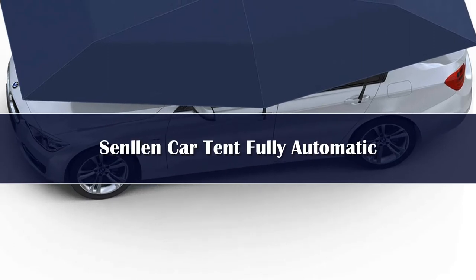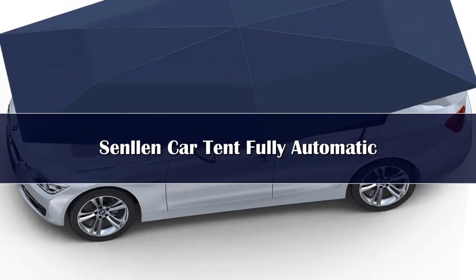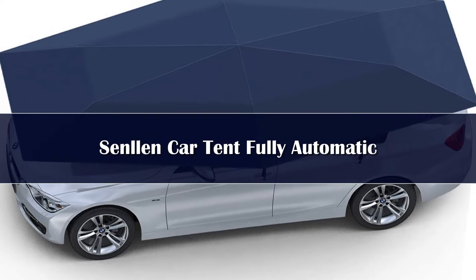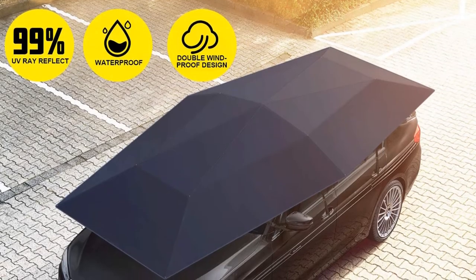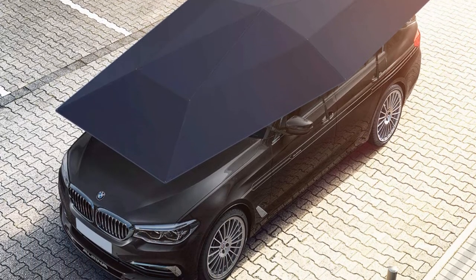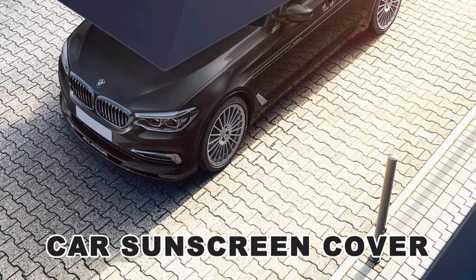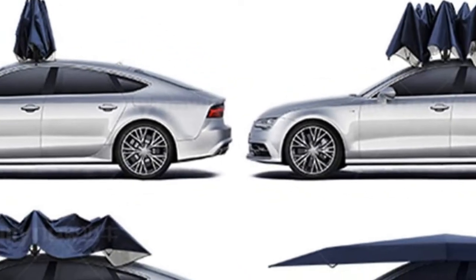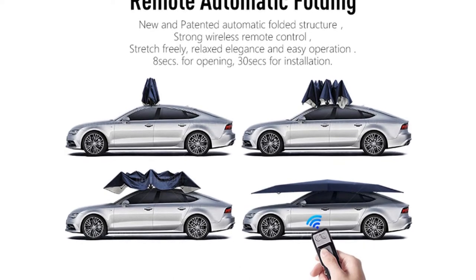Number 4: Automatically folds and unfolds with a remote control device. Its open process takes 10 seconds and the total installation process only takes 30 seconds. It measures 35.4 inches by 90 centimeters in length when folded, and weighs 13 pounds or 5.9 kilograms. The battery inside the car umbrella is removable to charge, and it can also charge mobiles, tablets, and other devices. The air between the tent and the car is ventilated, and it can effectively reduce the temperature in the car by up to 25 degrees Celsius in summer, with polyester blocking 99 percent of UV light to greatly protect the car.